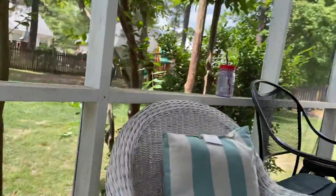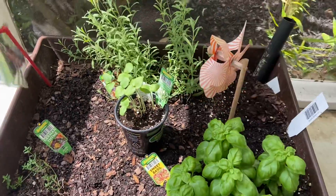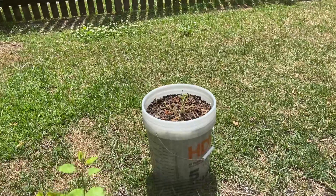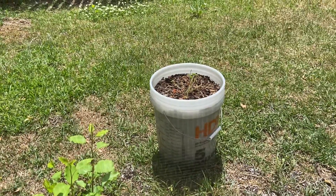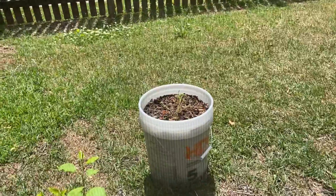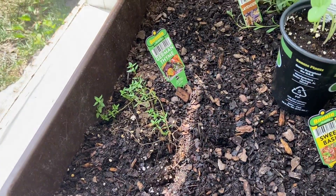We got a new okra plant because the other one we moved out here — we thought it was all but dead. But it gets hotter sunshine and more afternoon sunshine, and believe it or not, I thought it was a goner but there's some new greenery and leaves forming on it.